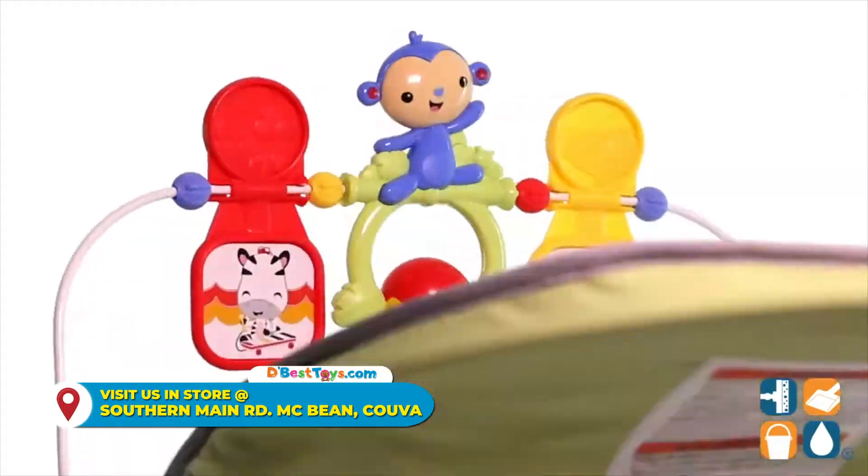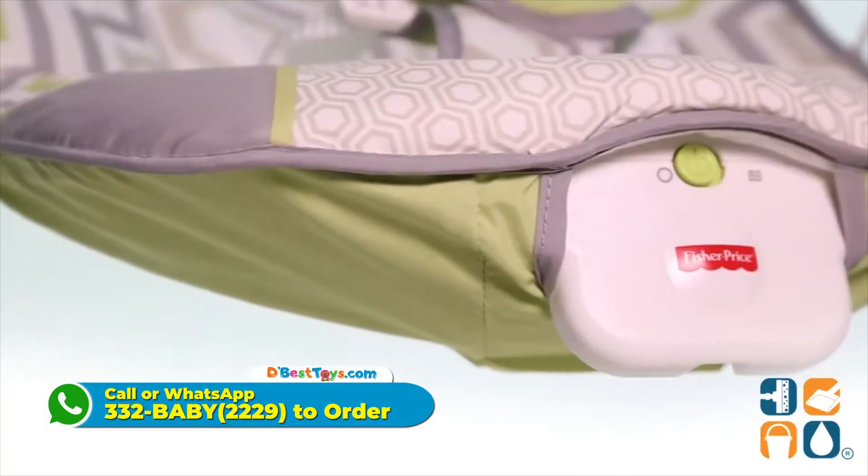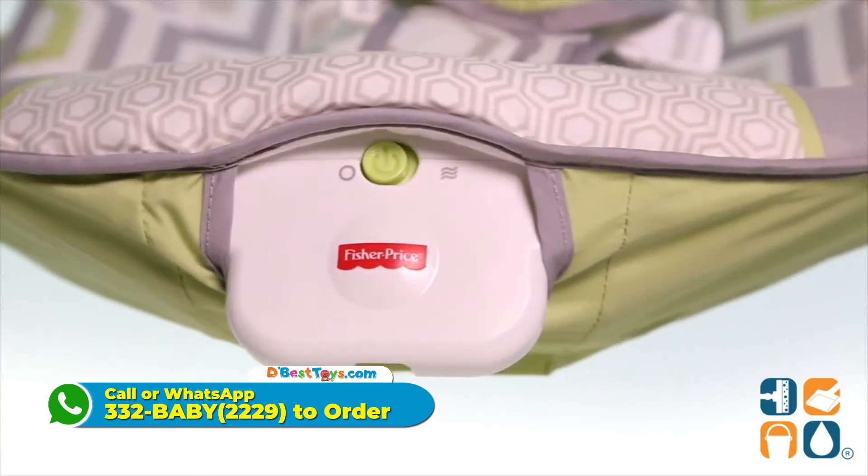There's also a removable toy bar with three fun animal pals. They are adorable with bright colors, patterns, and fun movements. The soft padded seat is machine washable for quick cleanings as needed.